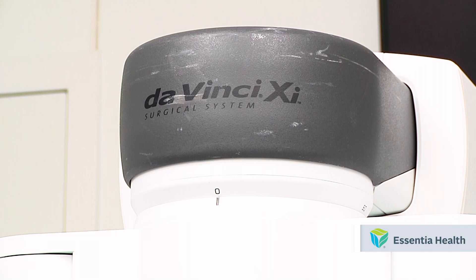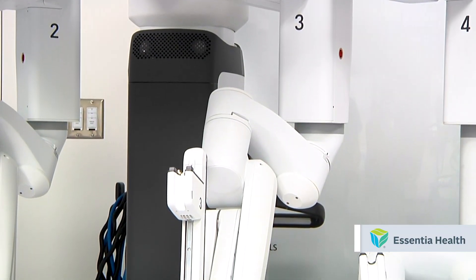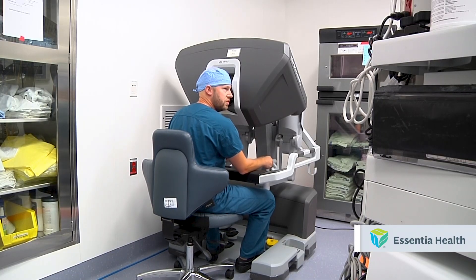Perhaps one of the biggest advantages is being able to perform complex operations within the chest cavity that previously would have required a large incision and spreading of the ribs. The DaVinci is used in several other types of surgeries including abdominal, colorectal, gynecological, and more.